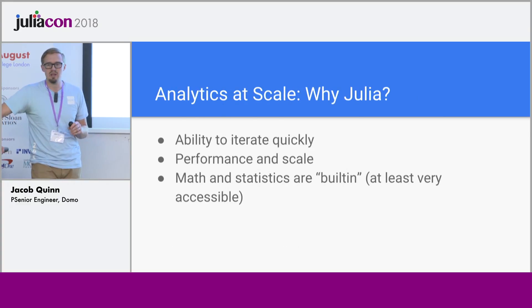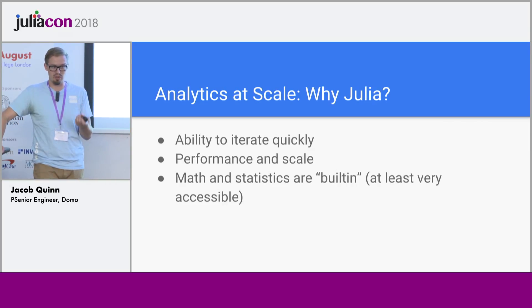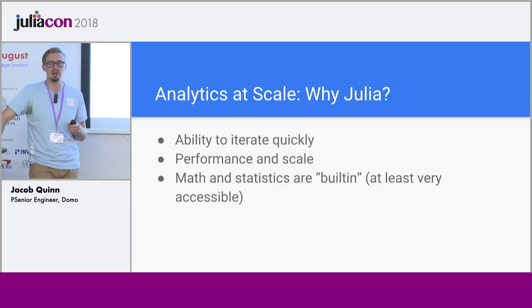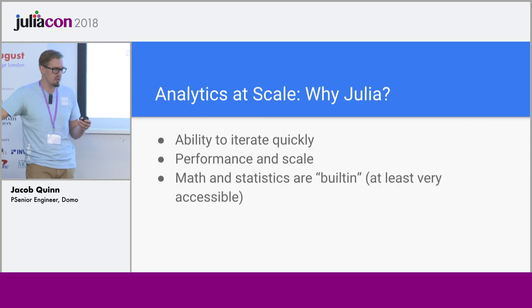Our motivation for getting into Julia was we wanted to do analytics at scale on this data coming through Domo. We have mainly a Java backend for all of our services, a little bit in C/C++, a little bit in Go, but doing analytics at scale was daunting in those languages. Julia was attractive because it allows you to iterate quickly, it has the performance and scale we wanted, and the math and statistics are a core part of the language and easily accessible.